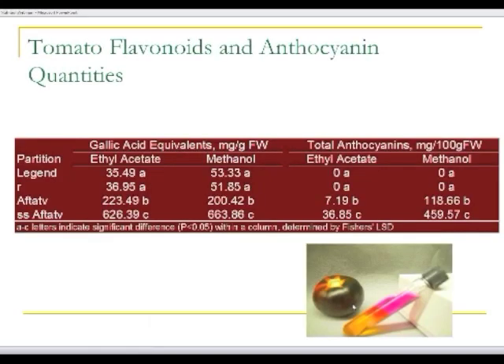To quantify the amounts of these compounds, this table shows gallic acid equivalents — a measure of total phenolics and flavonoids — and then a set of columns showing anthocyanins. In our normal tomatoes and a line carrying the gene R, you can see about 35–36 milligrams per gram fresh weight of phenolics, with no anthocyanins present. When we add the anthocyanin genes, we see a dramatic increase in total phenolics, and we also see the presence of anthocyanins in these materials. In small-fruited types, this can be up to 459 milligrams per gram fresh weight.